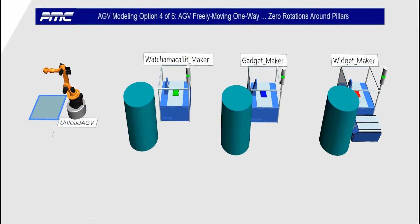AGV option four: an AGV freely moving one way with zero rotations around pillars.